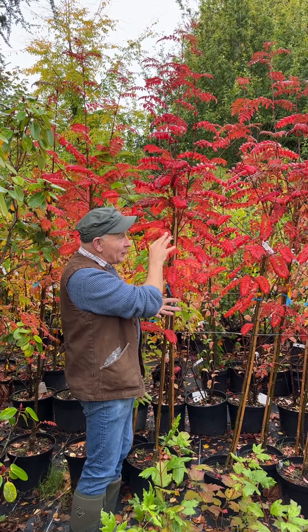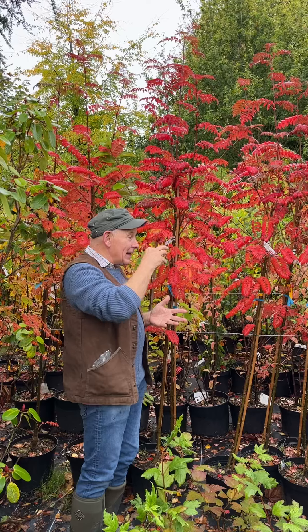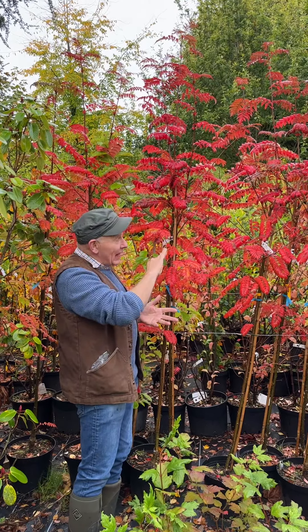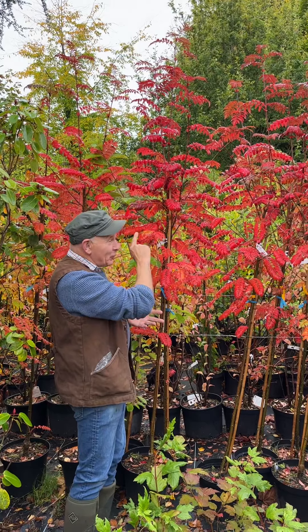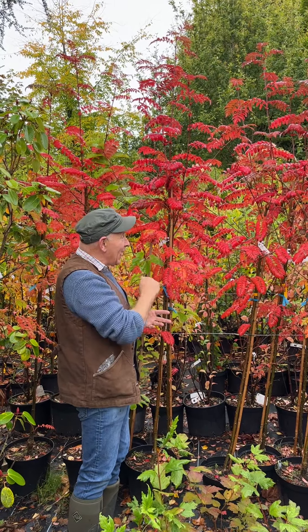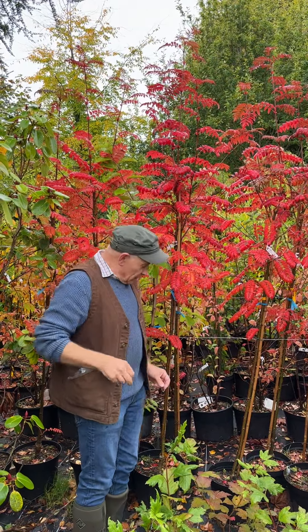This one will take a couple of years to settle down to having its yellow berries. The red leaf starts around end of August, early September, and creeps into November — really, really colorful. It's a hardy, easy-to-manage tree even on exposed sites.